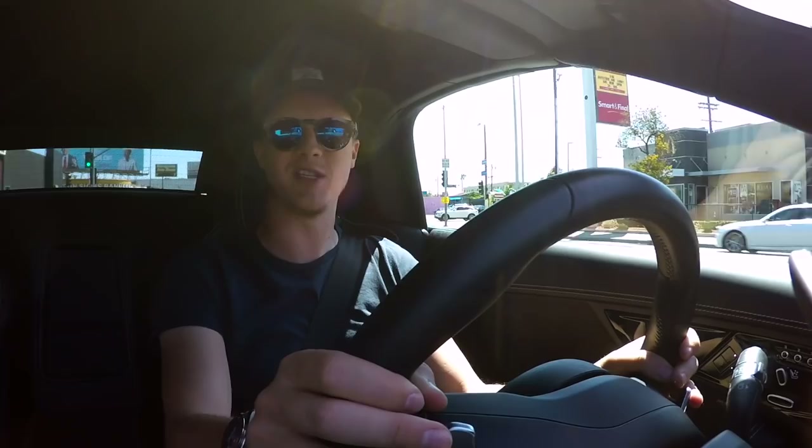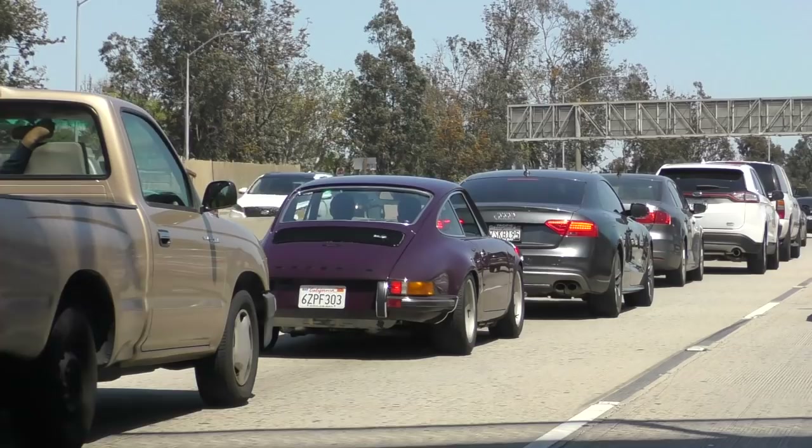This is a museum dedicated to cars in LA. I've actually been last year — I went when I was here for a Michelin event — but like any museum, the exhibits change every few months, and apparently right now there's a quite exceptional Porsche display exhibit. Anyway, that's where we're headed today to check out some Porsches and other things.